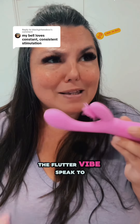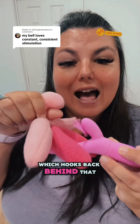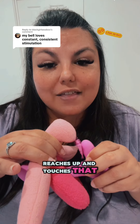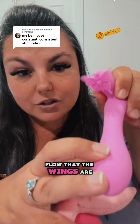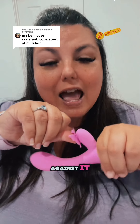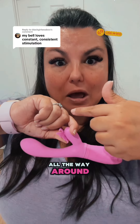Why does something like the Flutter Vibe speak to that? Well, first of all, you're getting it here, which hooks back behind that happy button to hit your GGG, and then this piece actually reaches up and touches that button. It gives you the airflow that the wings are doing. But if you need it a little bit firmer, you're going to press up against it, and it is actually going to give you a powerful sensation all the way around.